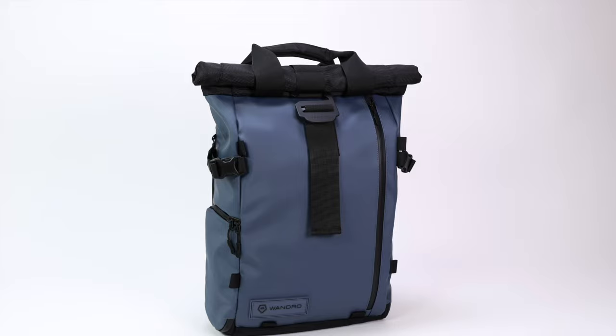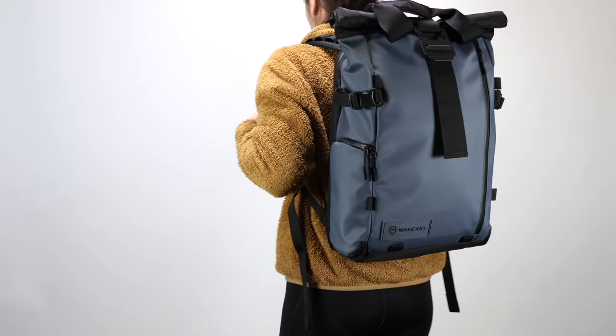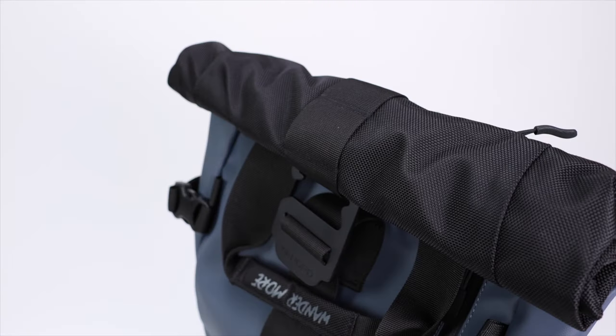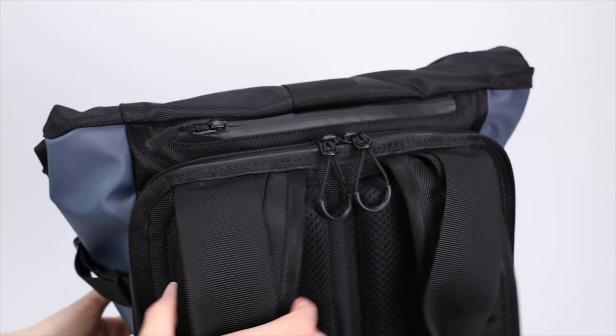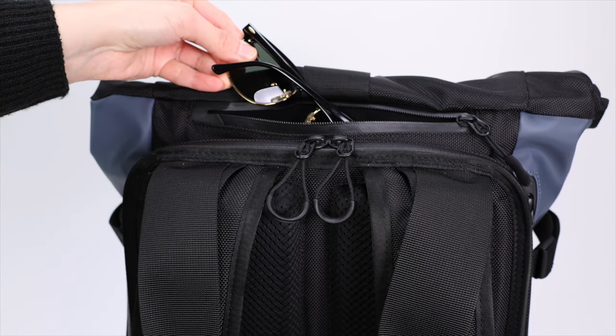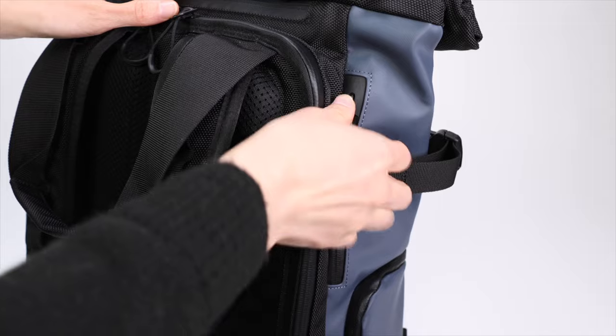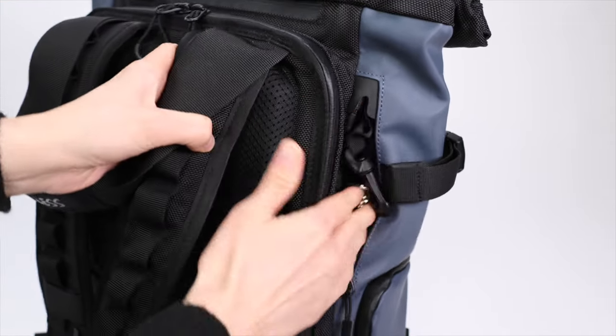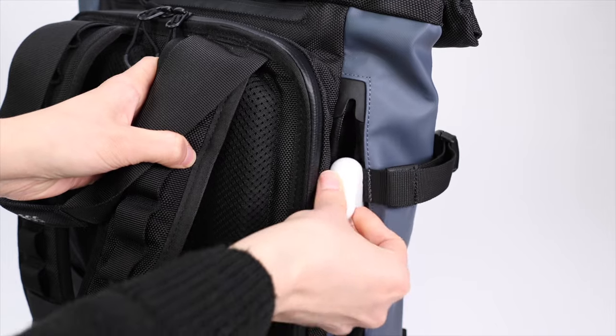When it comes to hidden pockets, the Wandered Provoke has a couple of exterior pockets that face the back, which safeguards them from theft when the bag is worn. The first is a top fleece-lined pocket — a great spot to store sunglasses or tech. The second is what Wandered calls the key garage pocket, which features a clip for your keys and can fit something small like wireless earbuds.